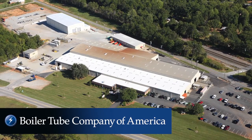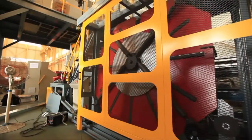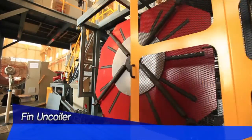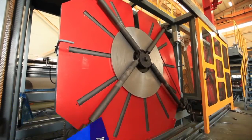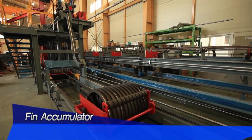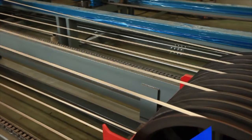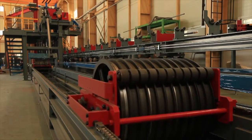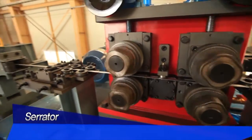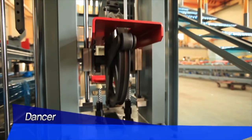From Boiler Tube Company of America, a division of Babcock Power, comes the state-of-the-art high-frequency spiral finning machine, made right here in the USA. Supplied to BTA by JTC Inc., this machine has a wide range of capabilities for the diverse needs of our customers in the industrial, commercial, and utility markets. And BTA is the only OEM manufacturer in the country that has it.